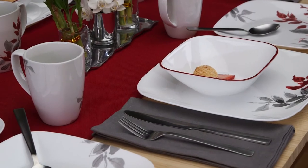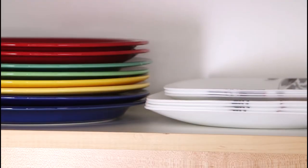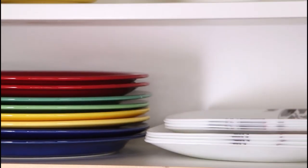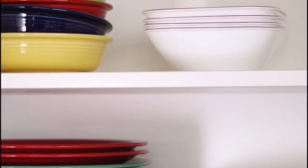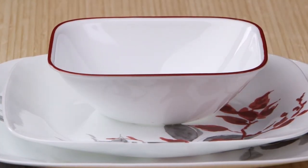The Boutique by Corel Collection delivers the celebrated durability of the Corel brand. It's lightweight and stacks smaller than ceramic dishware, giving you much more room in your kitchen cabinets. Not only is the dinnerware break, scratch, and chip resistant,